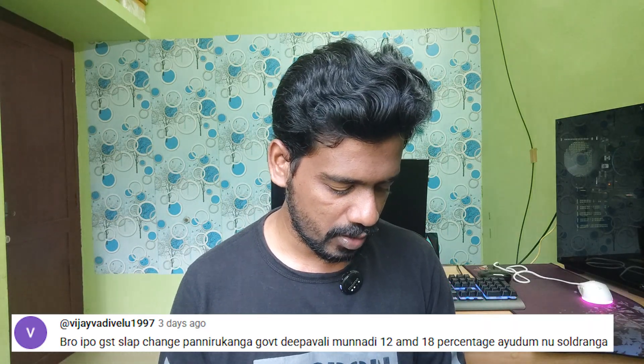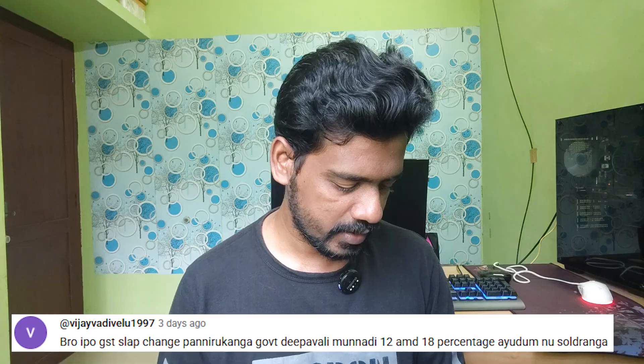Now we have a new comment about a GST slab change. There is a government update — we have 12% and 18% slabs. PC parts fall under each slab. Some imported items like the GPU board fall in specific slabs. So you can wait for the right time to purchase a PC. If you look at GST, I'm not a pro at this.